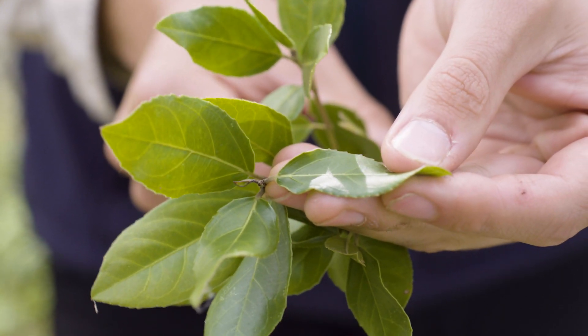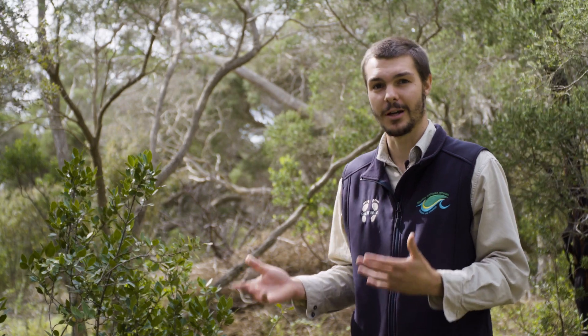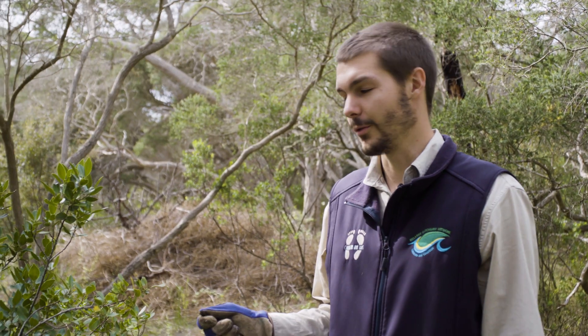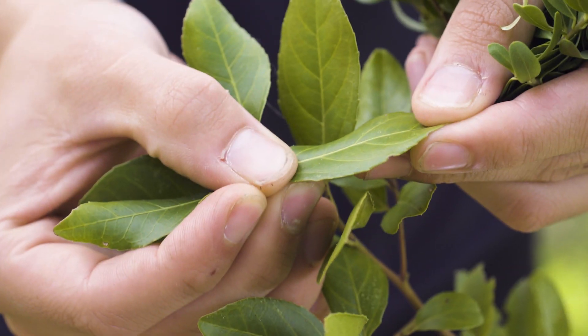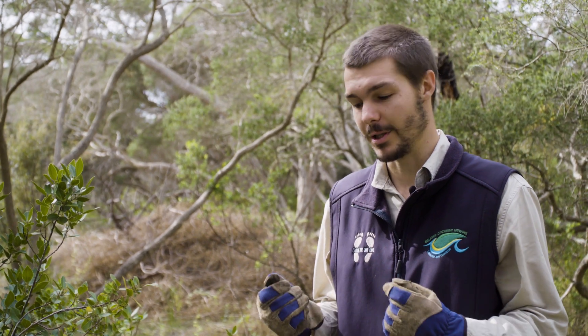Italian Buckthorn is another invasive weed to Coastal Moonah Woodland. Like Polygala, it originally was a garden ornamental plant, and as the name suggests, it's from Italy and a lot of Southern Europe. It can grow up to 5 metres tall in thick, dense stands, which blocks out everything underneath it. One of Italian Buckthorn's main identifying features is its serrated leaves and its smooth bark. And unlike Polygala, it has a really big root base so you can't hand pull it, which means you have to use the cut and paint method, which I'll show you now.